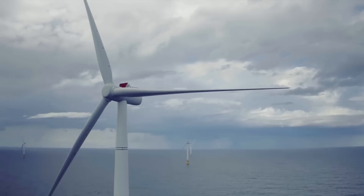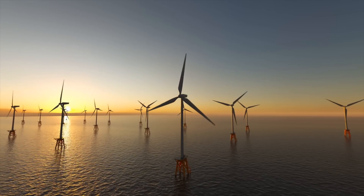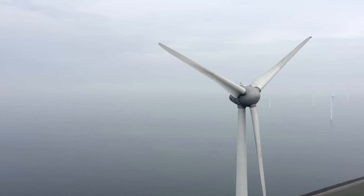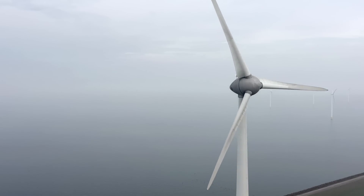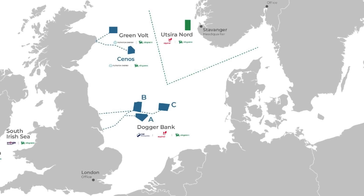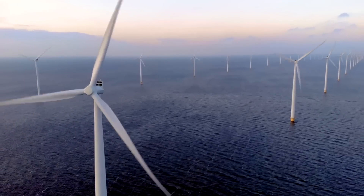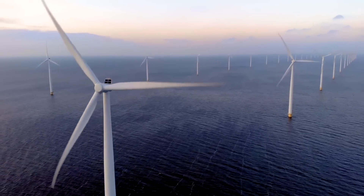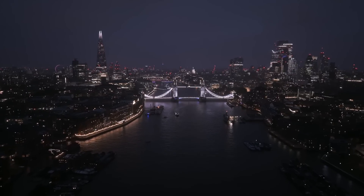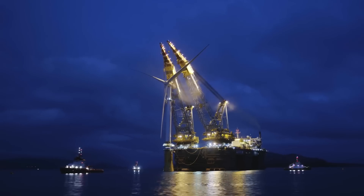The story of Dogger Bank began over a decade ago. Initially envisioned as four offshore wind farms, each with a capacity of up to 1.2 gigawatts, the project has evolved significantly. Today it consists of multiple phases, with the first three — Dogger Bank A, B, and C — underway. The combined capacity of these phases is set to reach 3.6 gigawatts, enough to power millions of homes with clean, renewable energy.